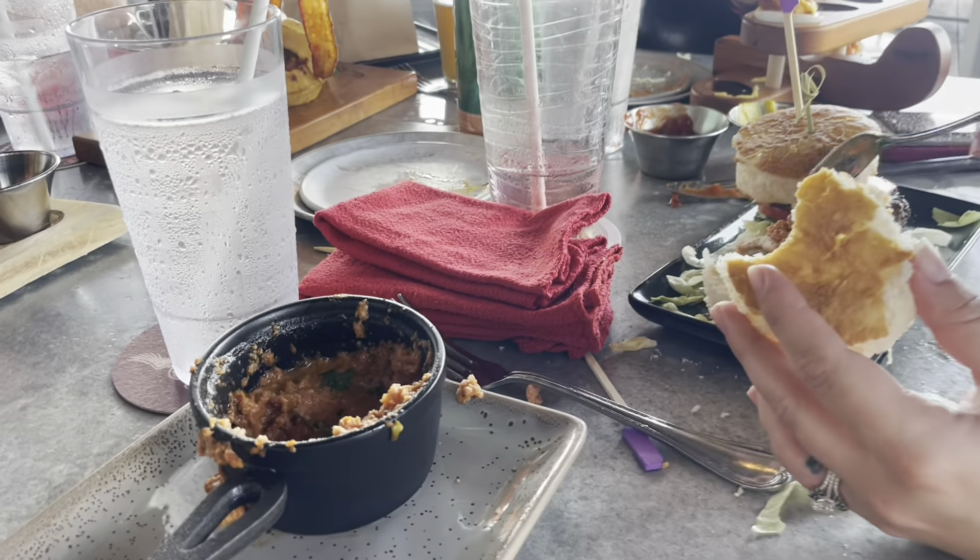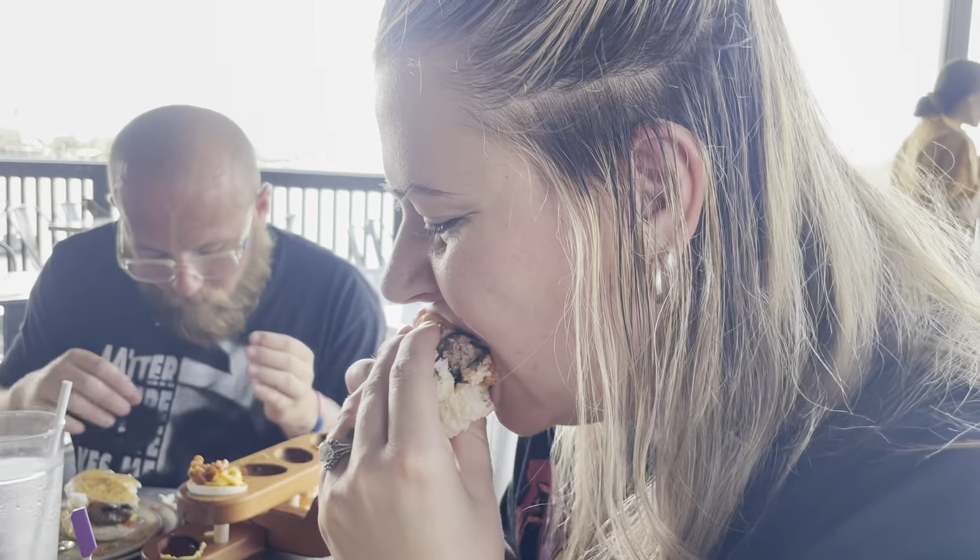Ally has a menu hack — she's dipping her gluten-free sliders into the Thai chili sauce, because the bread was just too dry without something. Trying it with the sauce — that's it! It really helps make the bread not so dry. That's exactly what it needed.